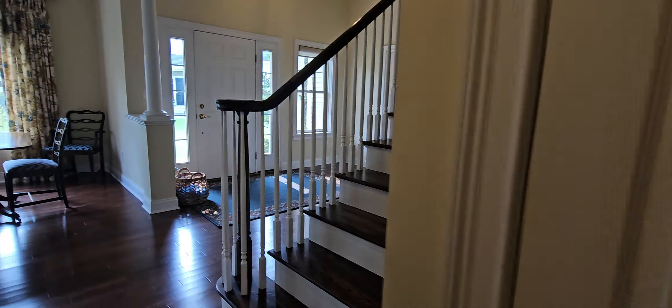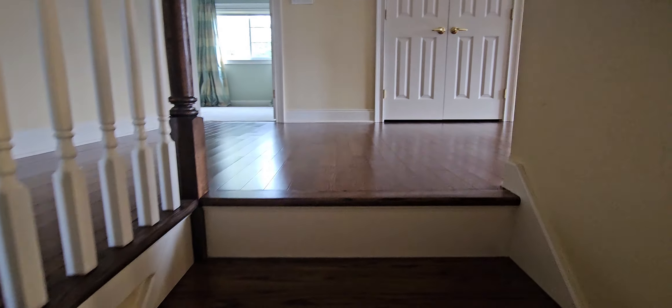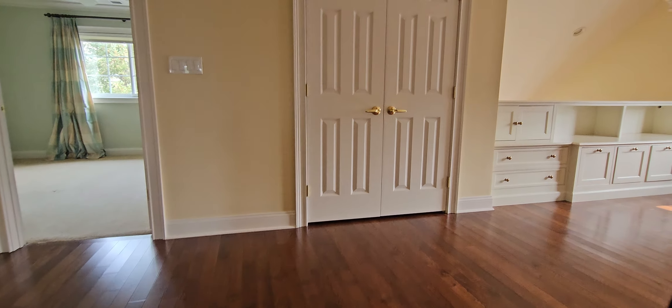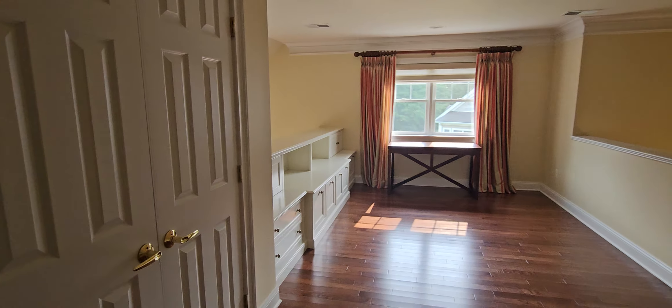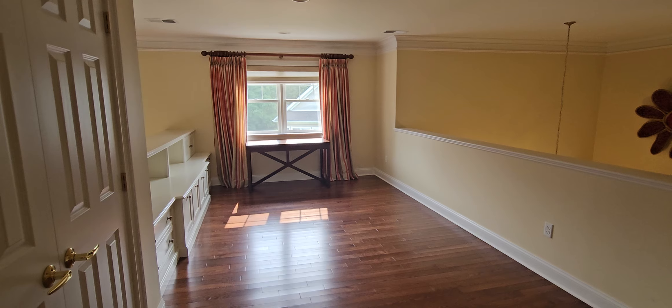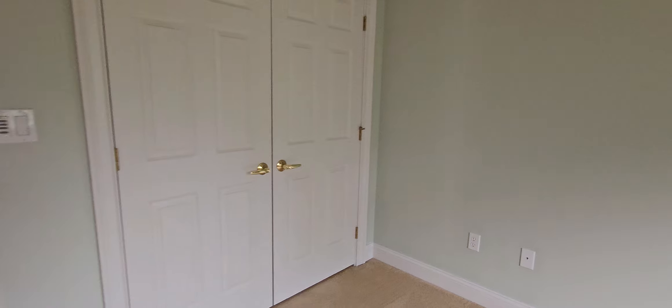Now we're going to go up to the upper bedrooms. Loft area, office. And bedroom one — actually the second bedroom.